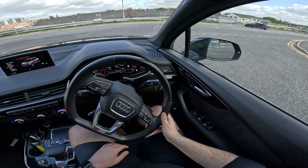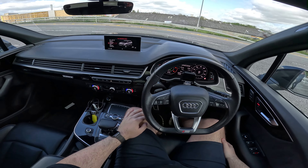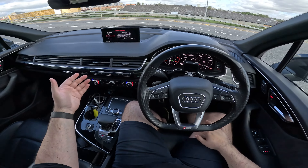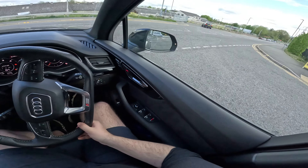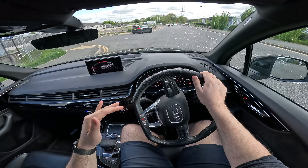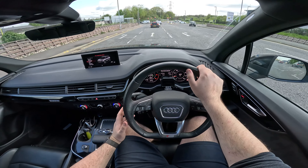Coming out of junctions — in the previous non-facelift Q7, this would have been a nightmare unless you had start-stop off. Thankfully, in this generation with the mild hybrid system, you give it half throttle, engine starts, and you're just immediately off. You're not waiting for anything to happen, and of course you've got loads of torque — 600Nm of it.